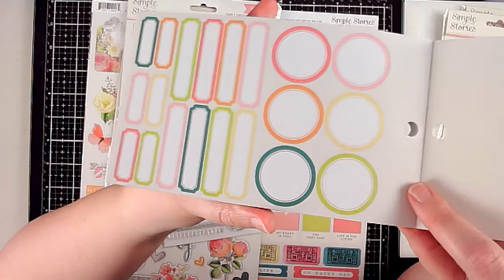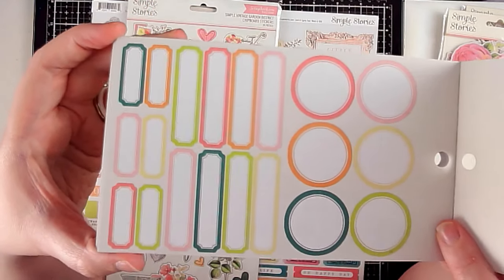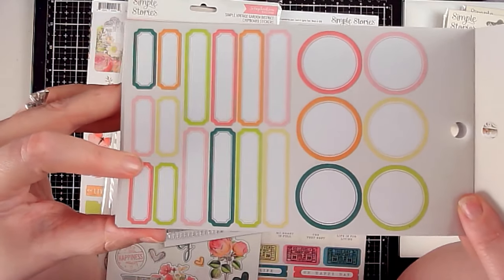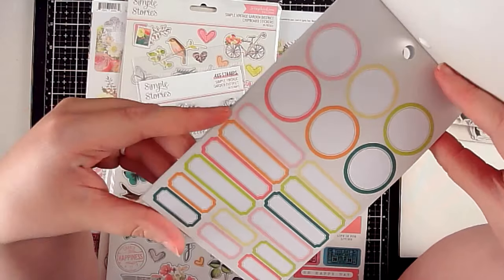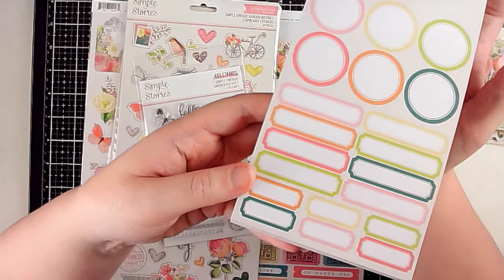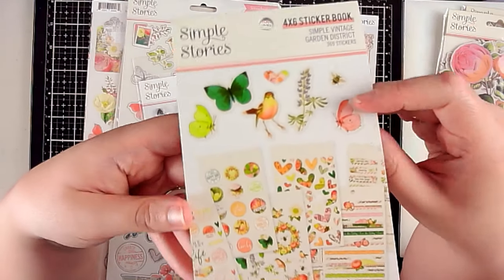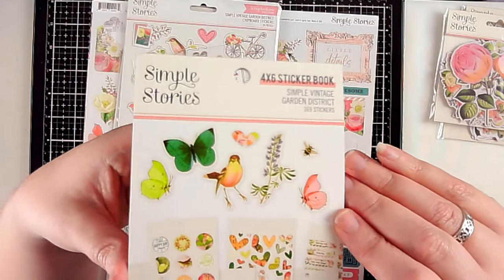A whole page of hearts — I love hearts, very usable. There are longer banner stickers and other word stickers, plus a whole bunch of labels. You can never go wrong with too many labels. All stickers, easily layered to make customized embellishments. That sticker book has 369 stickers.